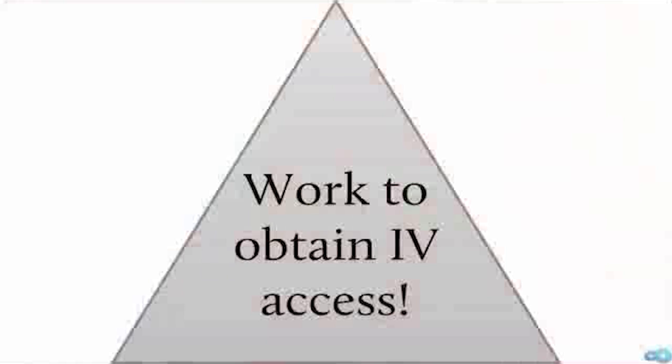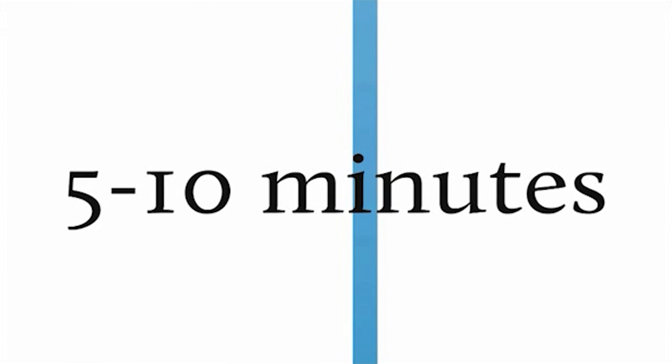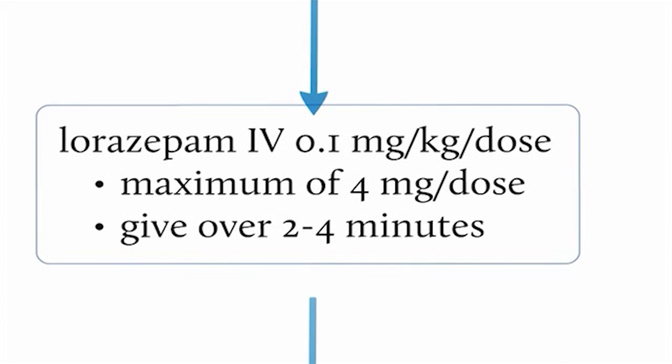We are working very hard to obtain IV access during this time. If at the 10-minute mark seizures are still persisting or the patient has not returned to consciousness between seizures, you would give another dose of lorazepam — Ativan — at 0.1 milligrams per kilogram per dose.